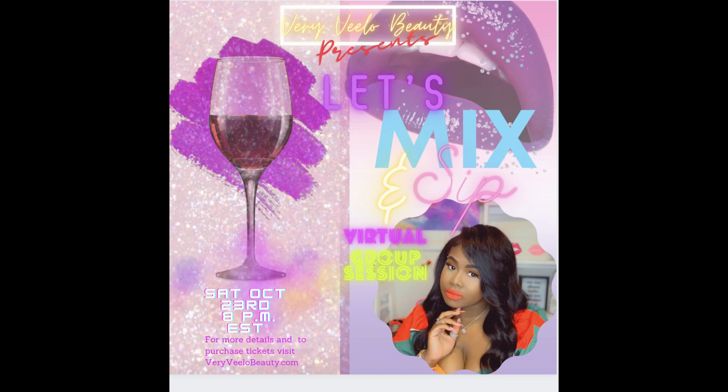You guys, this Saturday join me for my first Let's Mix and Sip virtual group session — this Saturday at 8 p.m. Eastern Standard Time, October 23rd. Bring your own bottle so that we can mix and sip together, relax as a group. It's something we all need right now and I think it's going to be really fun for us lipstick besties to come together and unwind. Please join me — be sure to go to my website veryvelobeauty.com to grab your tickets. I hope to see you this Saturday night at 8. Love you, and as always, stay blessed.